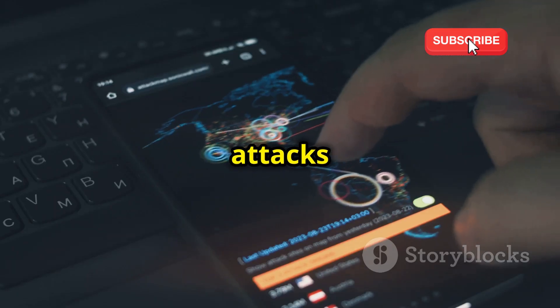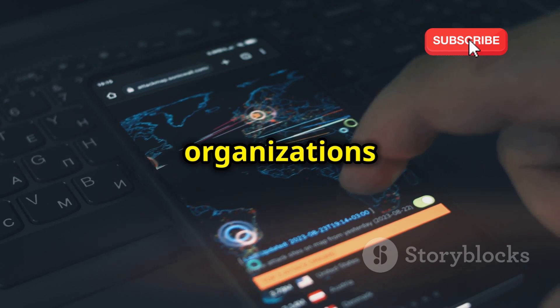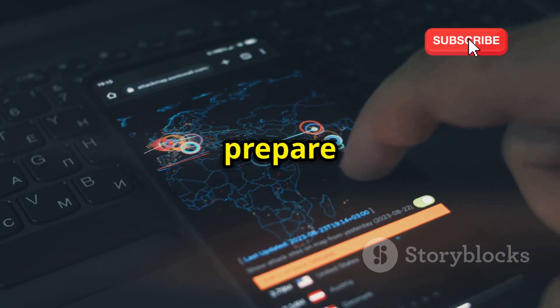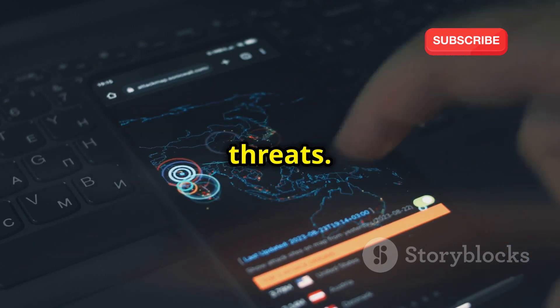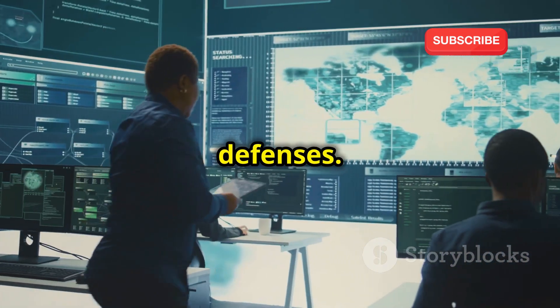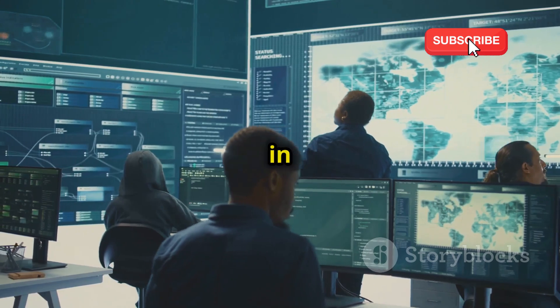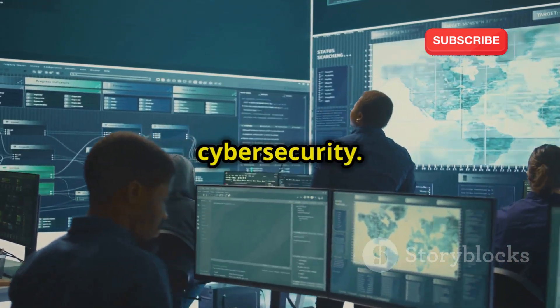They simulate real-world attacks to identify weaknesses. By doing so, they help organizations strengthen their defenses and prepare for potential threats. By understanding how attacks work, we can build stronger defenses. Continuous learning and adaptation are key to staying ahead in the ever-evolving landscape of cybersecurity.